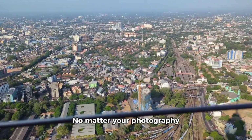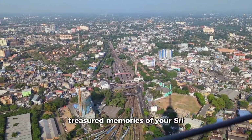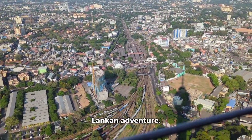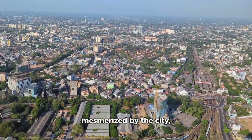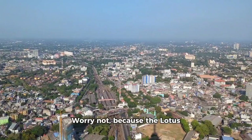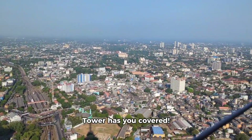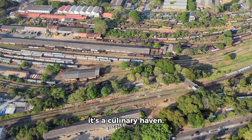No matter your photography skill level, you're guaranteed to leave with some frame-worthy shots that will become treasured memories of your Sri Lankan adventure. After being mesmerized by the city, you might crave a little indulgence. Worry not, because the Lotus Tower has you covered. This isn't just a sightseeing destination — it's a culinary haven.